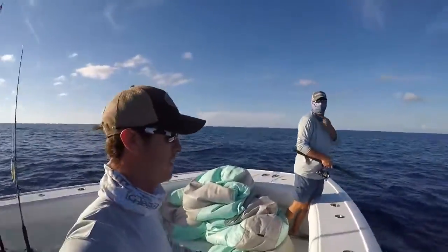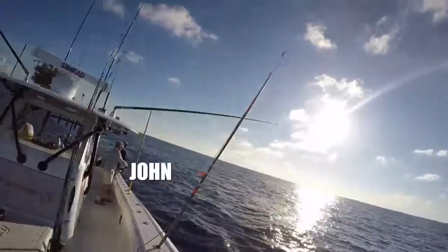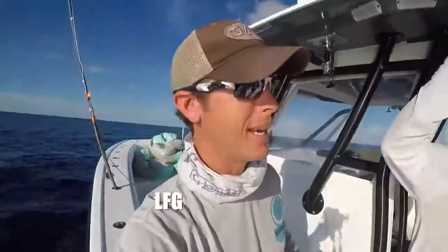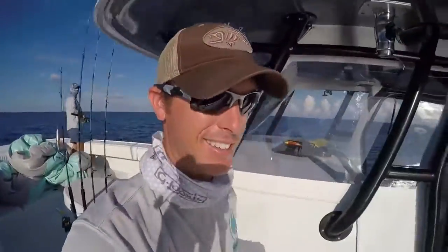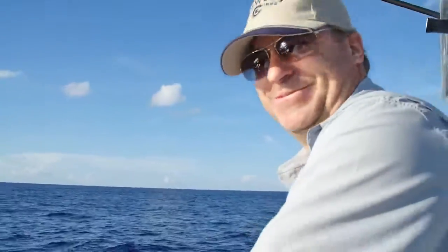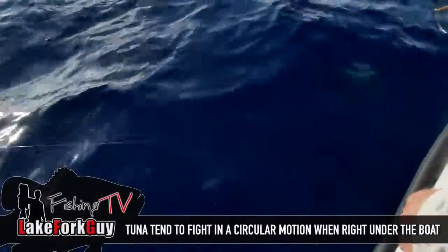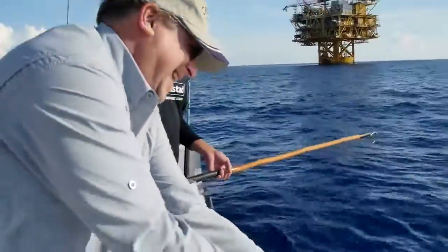Alright guys, here's the deal: we got Jason, we got John fighting a fish down there, we got Justin, we got Jordan, we got me, and then we got Hughes — he's the only H on the boat. Big old circle on that one. Did you get a good workout there John? I am getting a good workout.